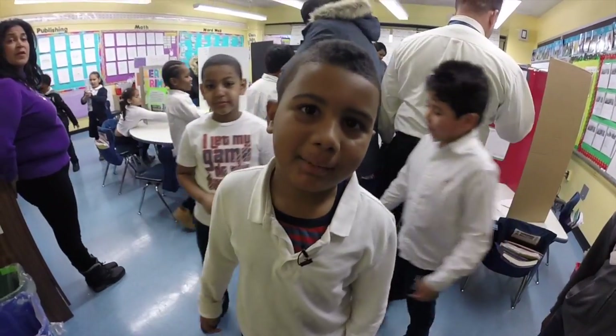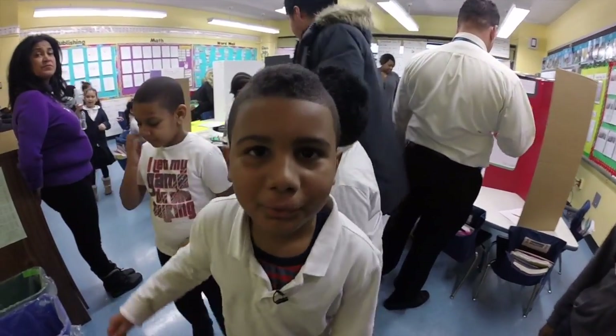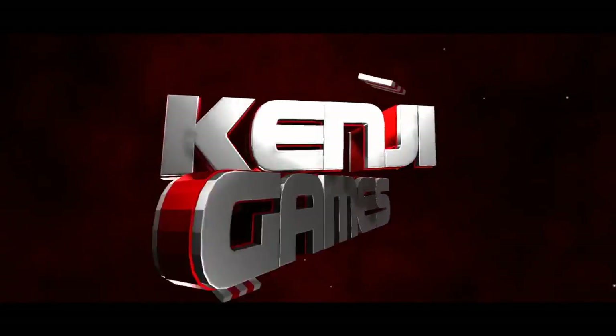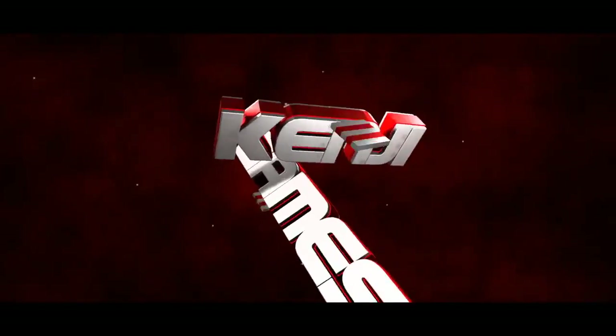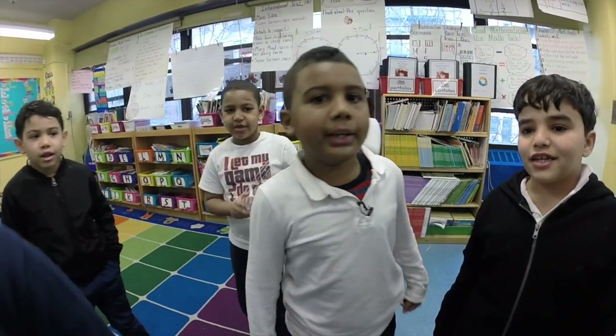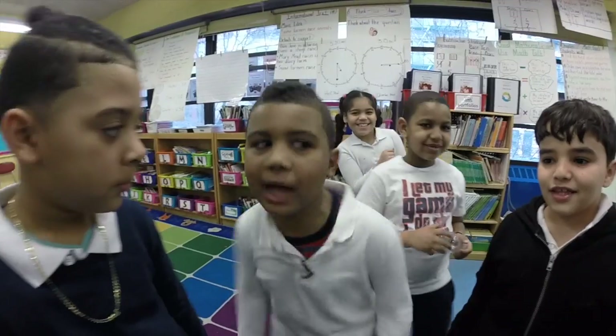Hey guys, I'm Kenji from Kenji Games. I'm going to introduce you to my science project.